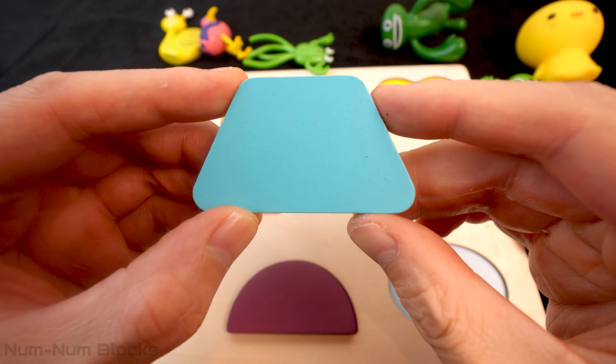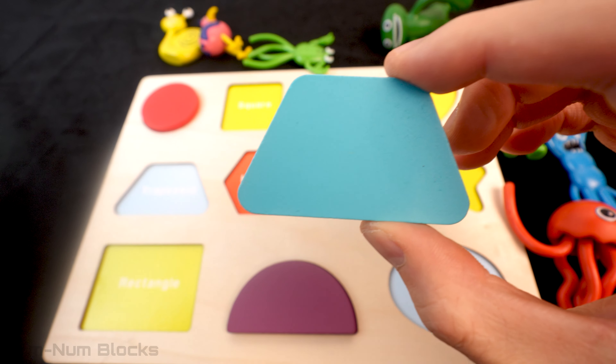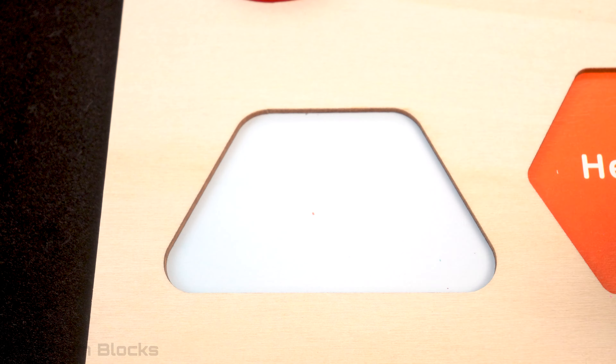Do you know the name of this light blue shape? It's called a trapezoid! It goes right here!